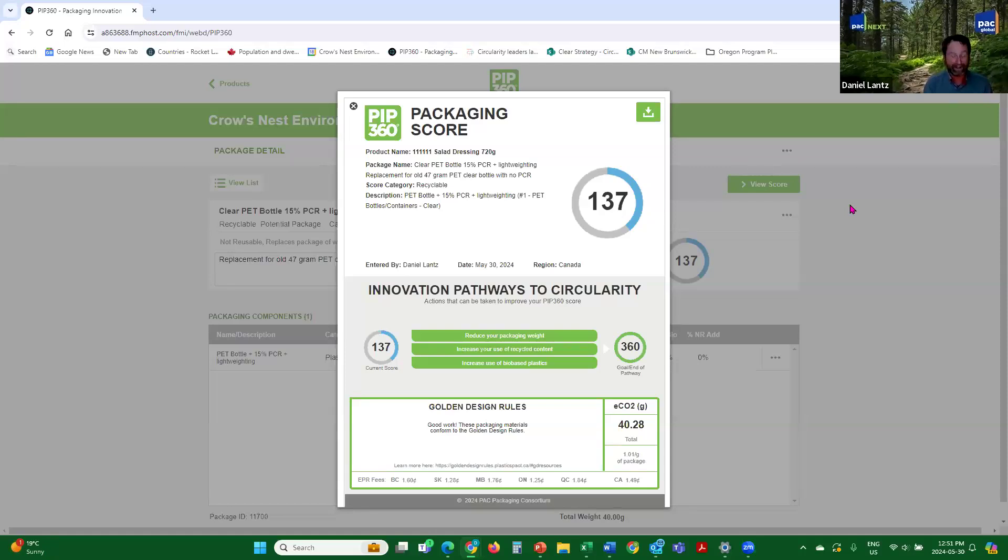We just created six scores in 12 minutes. If you start adding all the LCA components, you're looking at hours to do one score, and that's not the point of PIP 360. We wanted something easy to use that creates scores quickly. The ECO2 emissions are not part of your score — it's a value-added bonus feature of version 2 of PIP 360.